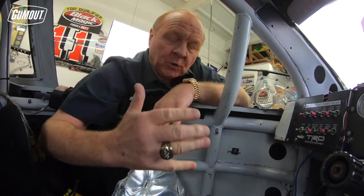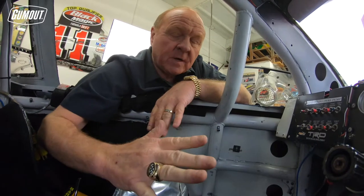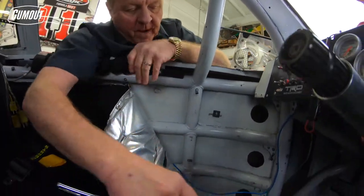Even though he won the Cup championship that year, he was out for roughly three months. The takeaway from that crash is what we have that's mandatory today in every single Cup car for every race, and it has to do with the foot box.